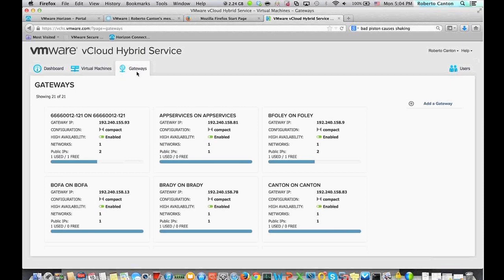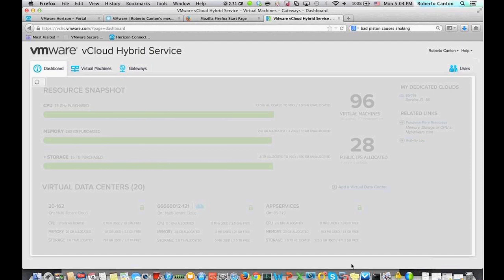Through the edge gateways, we actually control all of the security. This is where your customer will create IPsec VPN tunnels so they have connectivity back into their data center. This is also where they will create firewall rules so that VMs they create in VCHS can communicate with the external world, and so the external world can communicate back to the VCHS infrastructure they have purchased.